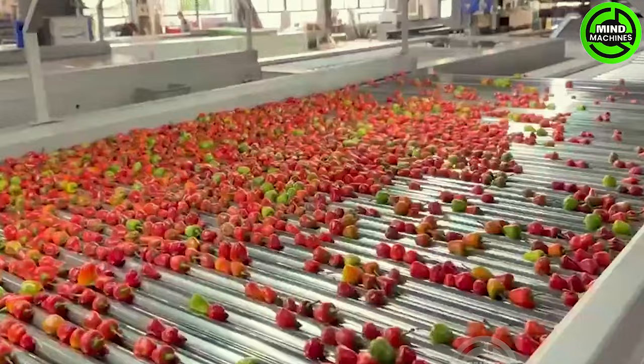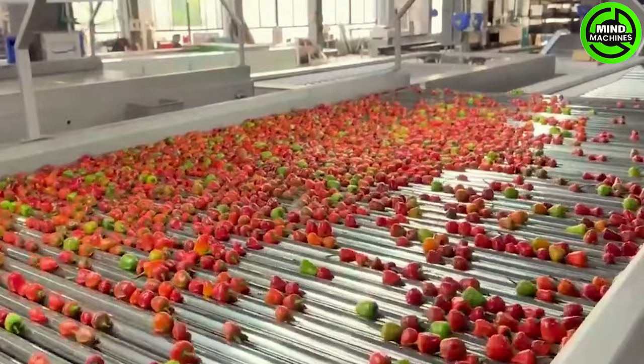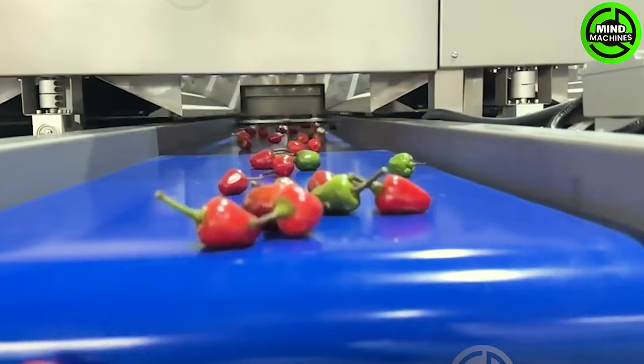The cherry pepper washing, drying, and sorting machine's automated system drastically enhances productivity by streamlining the processing of cherry peppers with remarkable efficiency.